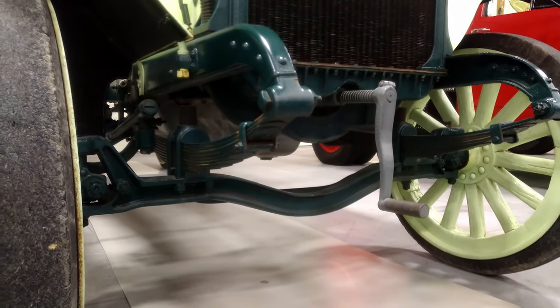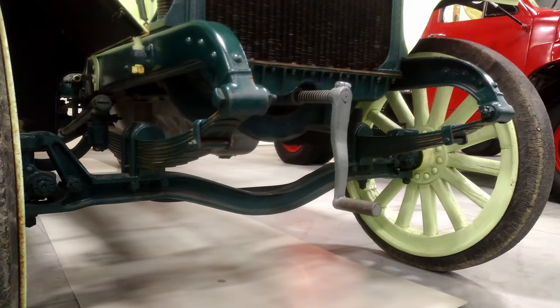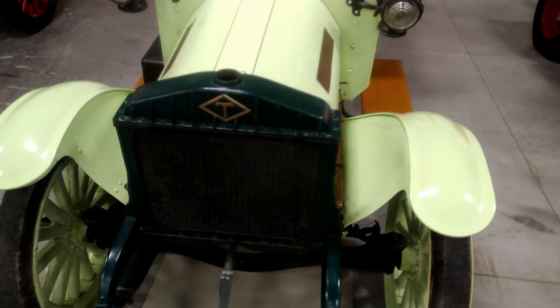It has a Timken worm drive rear axle. Timken rear axles were used by a lot of trucks. It allowed for high ground clearance, but unfortunately was not very heavy duty.